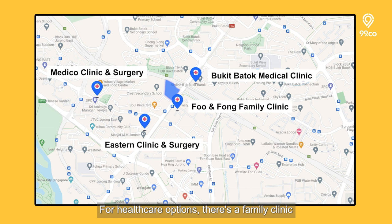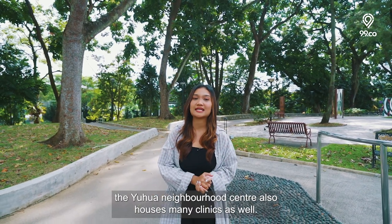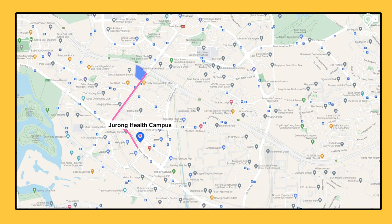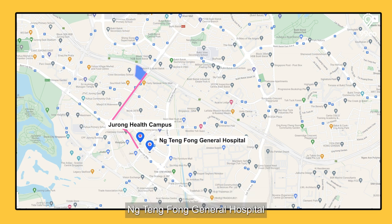For healthcare options, there's a family clinic just right across the street from the plot. The Toh Yi Neighbourhood Centre also houses many clinics. You are also just 4 minutes drive to the Jurong Health Campus, an integrated healthcare development housing Ng Teng Fong General Hospital and Jurong Community Hospital.